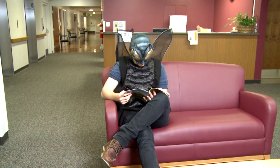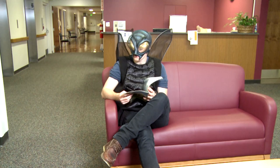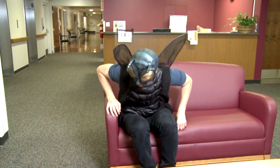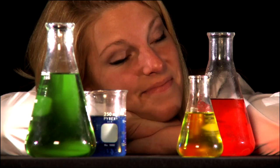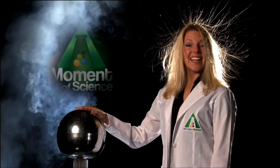This time on A Moment of Science: A bug's gotta have heart.